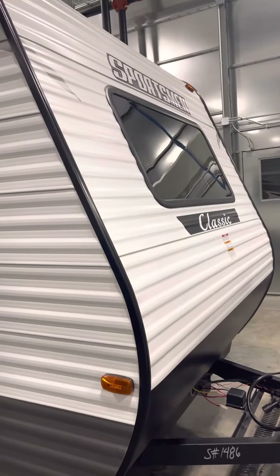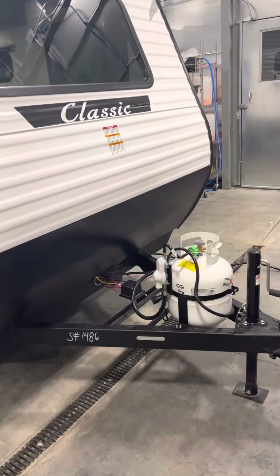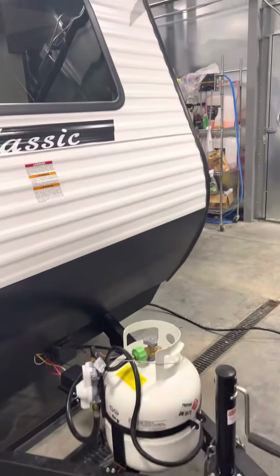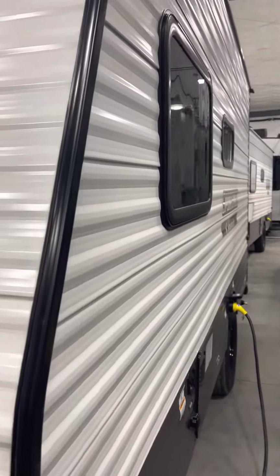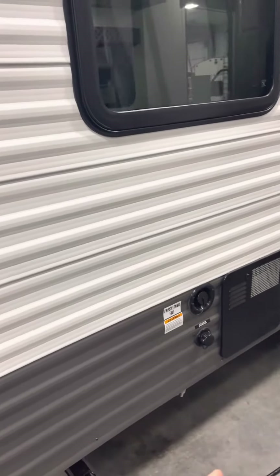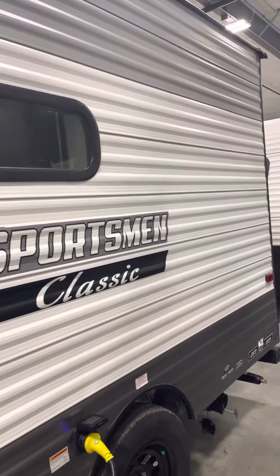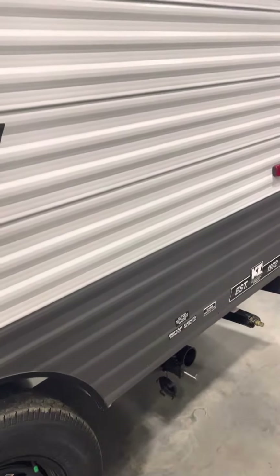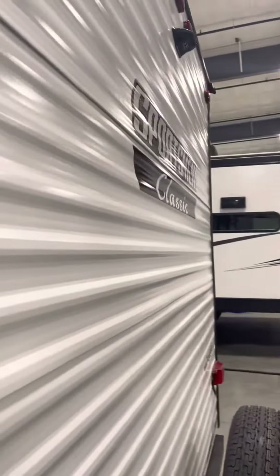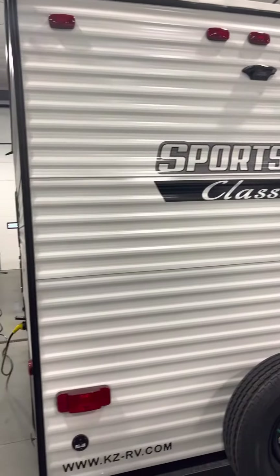Big window in the front for when you're sitting around with the family. The battery hookups there along with the LP. Got the city water hookup. The sewage holding tank down below. This one is prepped for a backup camera along with a fully walkable roof with a lifetime warranty.